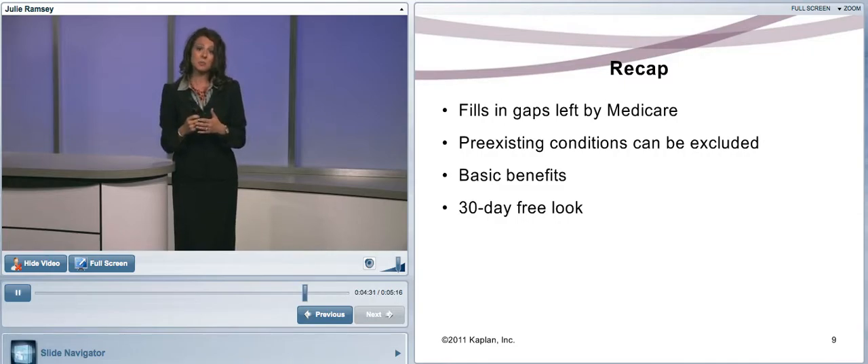To recap: a Medicare Supplement policy is also known as a Medigap policy because it fills in the gaps left behind from Medicare. Pre-existing conditions can be excluded only for six months. Medicare Supplement Plan A covers the basic benefits, which are included in all other plans you might buy. A Medicare Supplement policy must offer a 30-day free look — if the client doesn't want it within 30 days, they receive a full premium refund and coverage stops. Thanks for joining us to discuss Medicare Supplement policies.